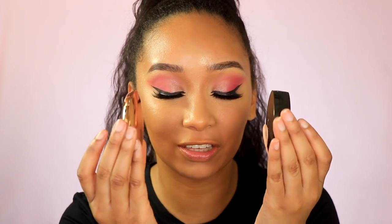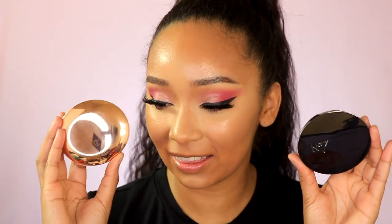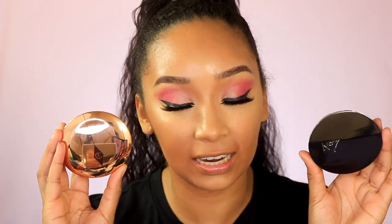Right off the bat, I do notice similarities in packaging — they both have oval shapes. However, the Number Seven is thicker than the Charlotte Tilbury, which leads me to believe it has more product. This one has 0.35 ounces and the Charlotte Tilbury carries 0.28. The Charlotte Tilbury retails for $45 and the Number Seven retails for $12.99, but we do have to see if they perform the same.